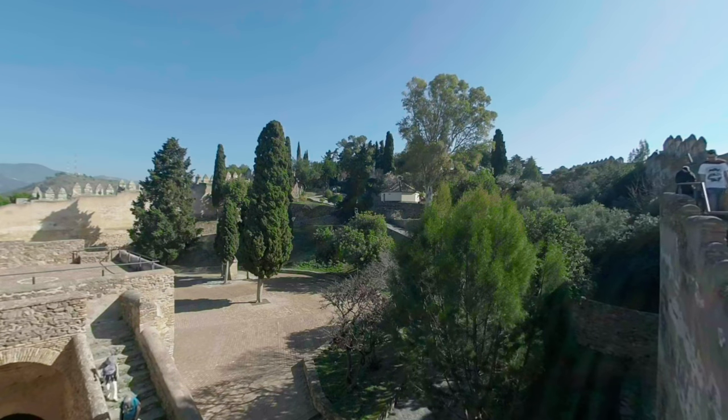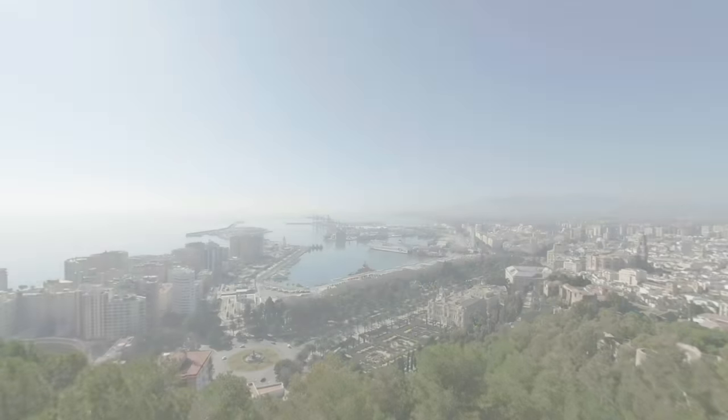Last but not least, the Alcazaba fortress palace. It was built in the 11th century and is one of the most important Muslim works in Spain today. Take a look at the interiors of Alcazaba and at the fantastic views from its walls — we won't bother you with any comments, let the views speak for themselves.